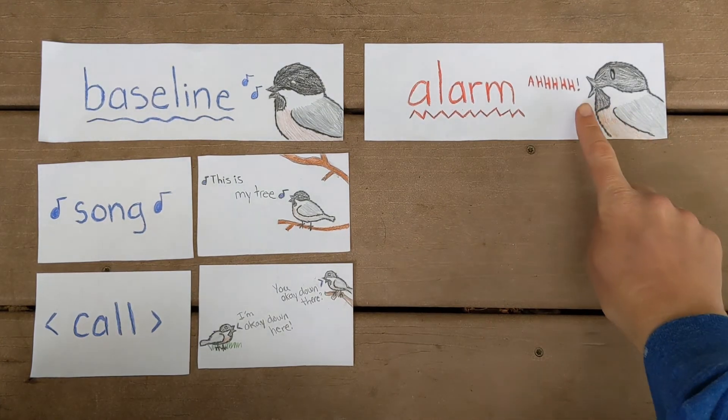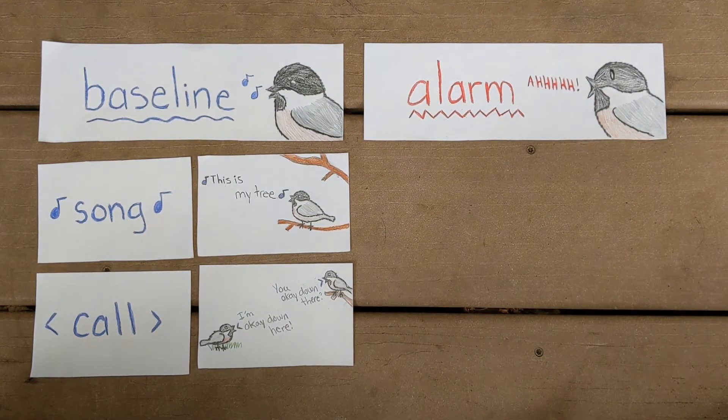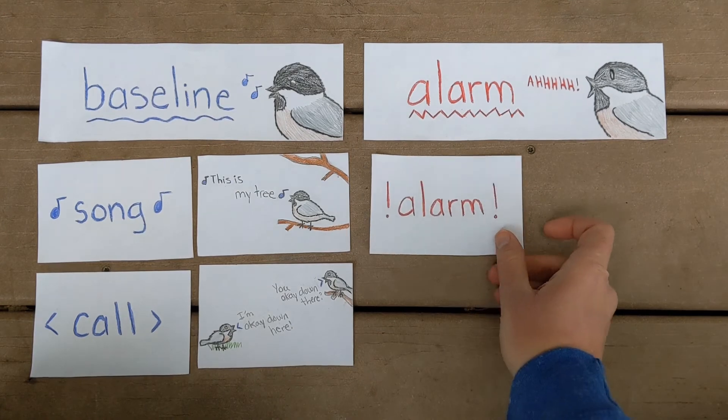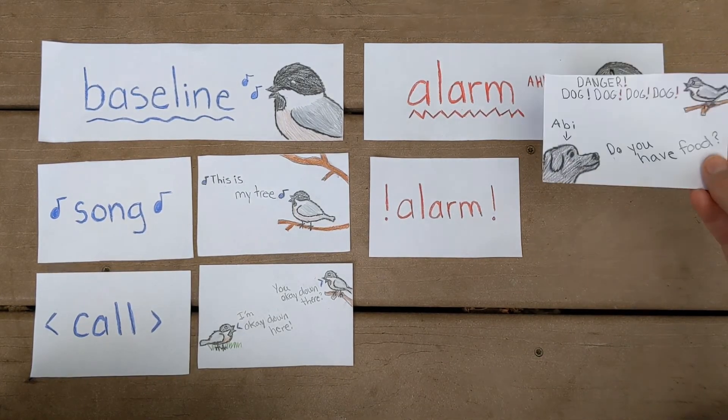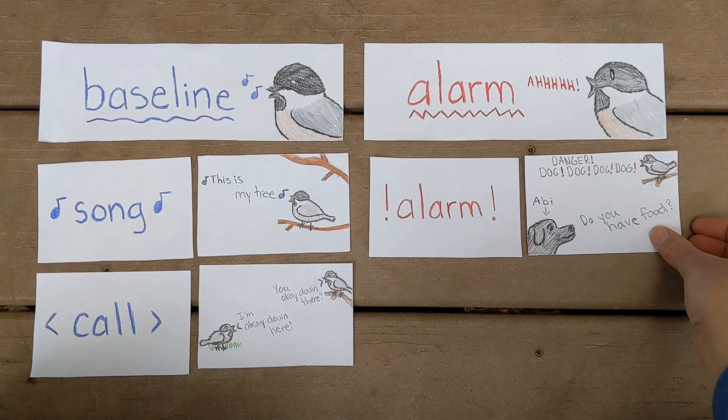Next we're going to talk about alarms. You've probably heard an alarm of some sort before — an alarm clock, an ambulance siren, or a car alarm. Alarms are sharp, they're loud, and they're used to communicate danger. Here's our chickadee communicating danger through an alarm.